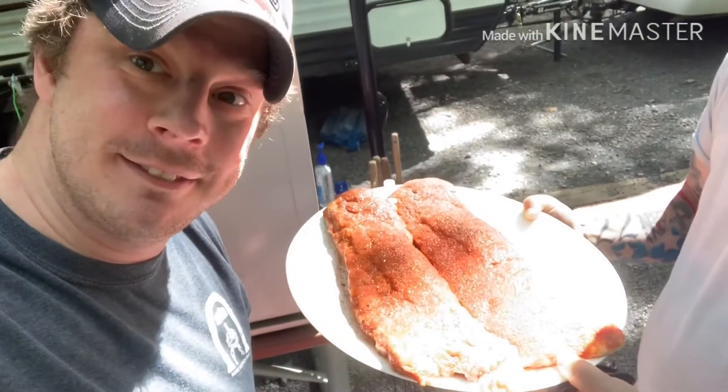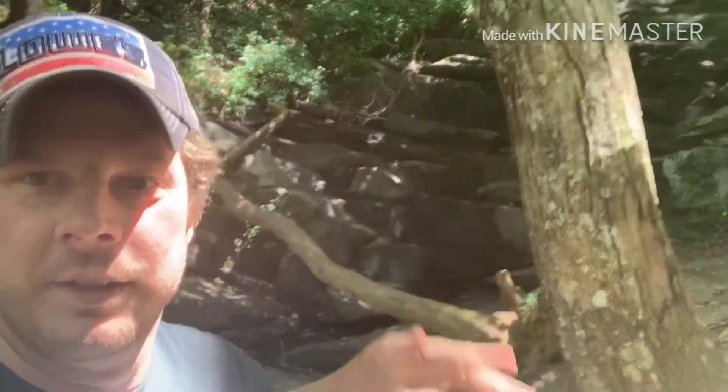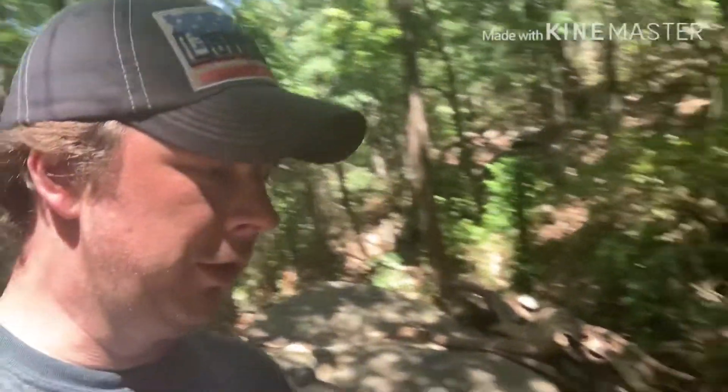Doing a little trail hiking. Got a little waterfall — well, more like a water rundown — but it actually looks better in real life than on camera. That's what we're doing, hiking on the trail, nothing too big or strenuous. Bunch of flint rock but it's a nice hike.